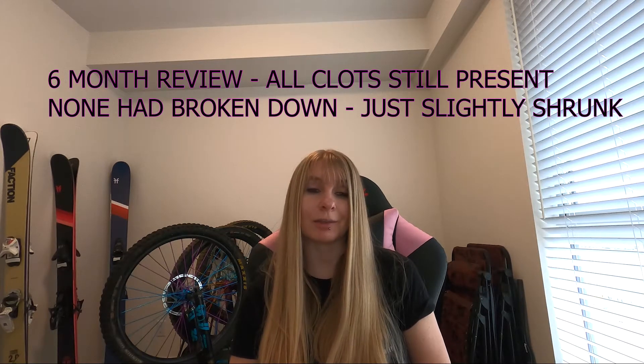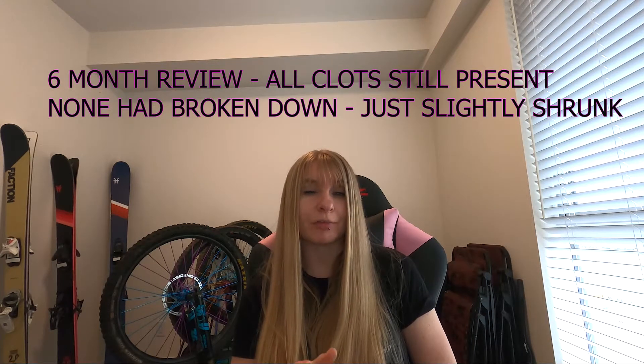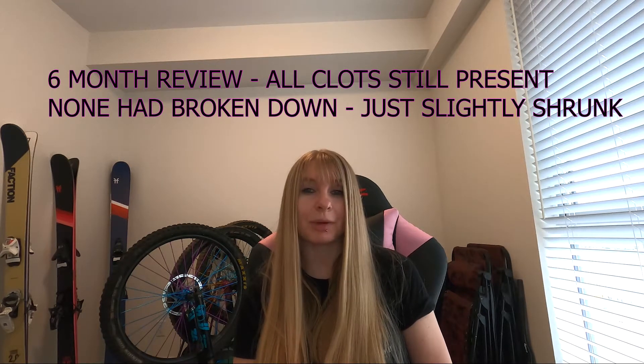I had a VQ scan — which I'll explain in a future video — but it showed that I still had all the same clots that I had in May, in all the same places. They looked to have marginally shrunk, but I was basically in the exact same boat as six months prior. I'm now almost at the eight-month point and I feel exactly the same.